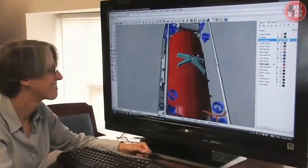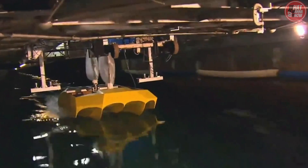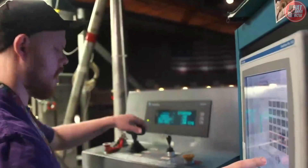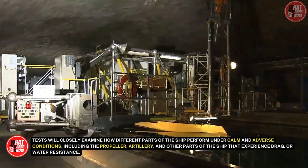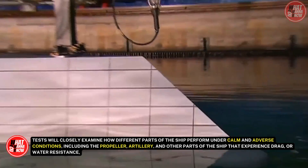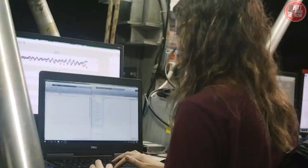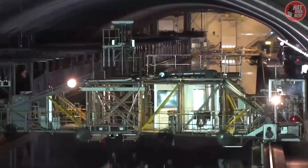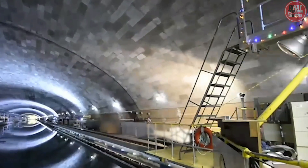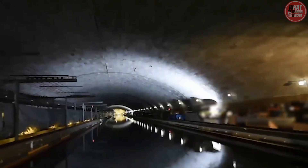Testing a ship design starts long before a new type of ship or vessel modification is actually constructed. Once shipbuilders get a new requirement — say, the ability to go a certain speed or carry a greater amount of cargo — MASC testing characterizes those features in miniature and pits them against all the sea conditions the ship may encounter. Tests closely examine how different parts of the ship perform under calm and adverse conditions, including the propeller, artillery, and other parts that experience drag or water resistance, especially in choppy conditions. Testers can then report to shipbuilders on what to expect based on MASC performance. The next phase is to build the full-scale model, place instruments on it to collect data, and compare it to how the earlier smaller model performed — further helping to predict which design features are safe to keep and which should be modified or removed.